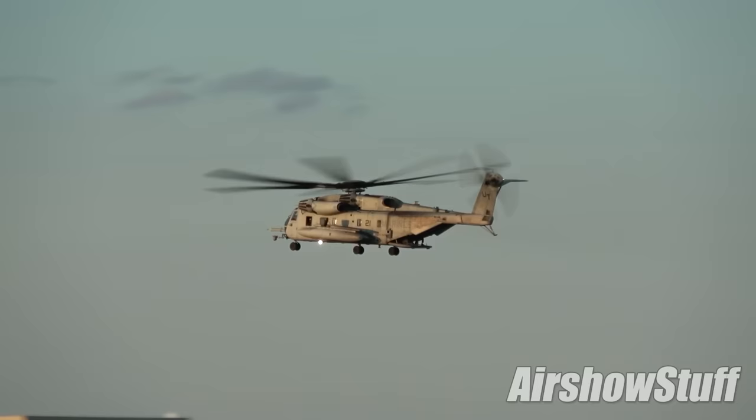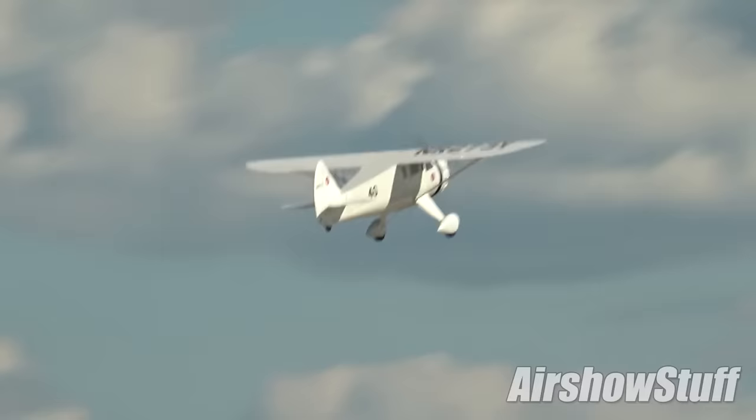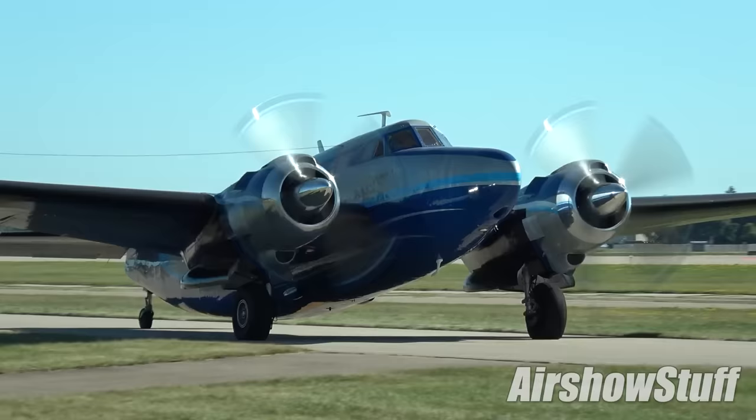As always, AirVenture attracted some of the country's rarest classic aircraft. Here, a replica Howard DGA-6 Mr. Mulligan — a one-of-a-kind 1934 racer designed to compete for the Bendix Trophy, which it won in 1935. This year there were not one but two Howard 500s; from a production run of 17, these are the only two still flying in the world.